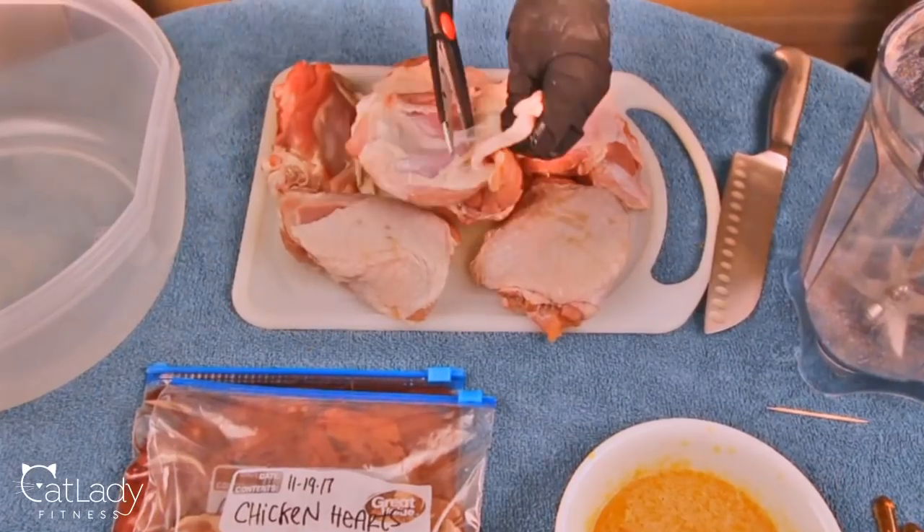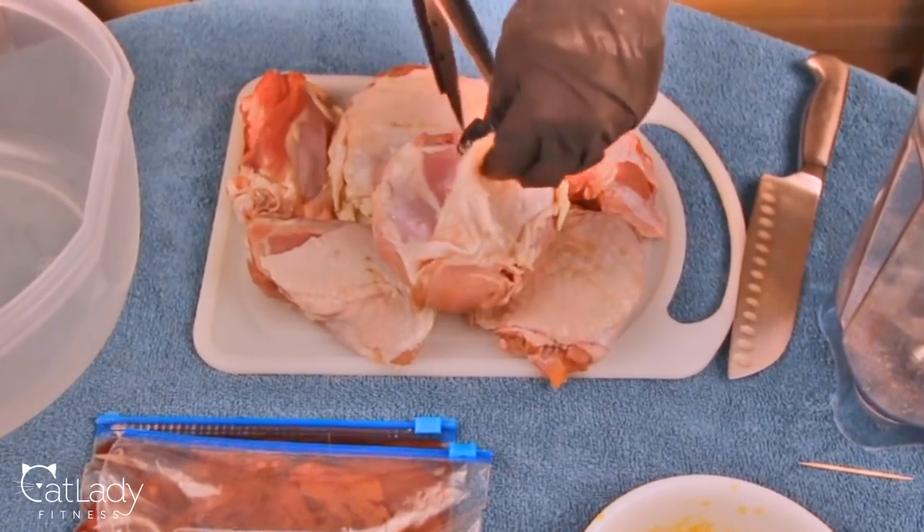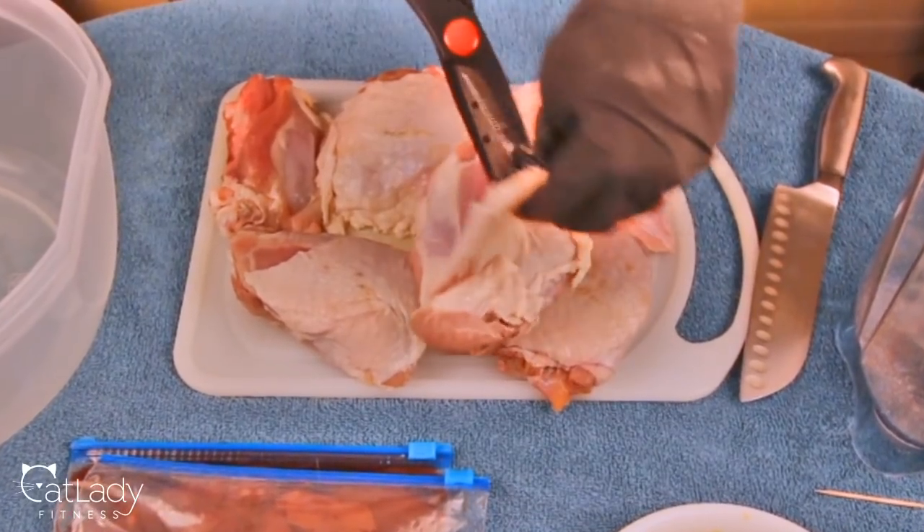A raw food diet for your cat is better than not feeding your cat a raw food diet, even considering if you only have access to one particular kind of meat like chicken thighs. Variety number two that I tried with puppy was turkey thighs. I also used turkey thighs in my second how to make raw food video where I showed how to make it without a grinder, and I do suggest against using turkey only. Here's why.